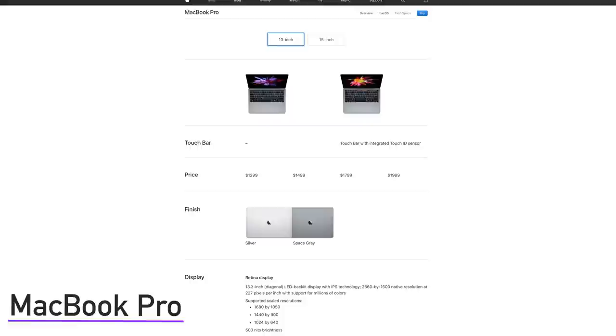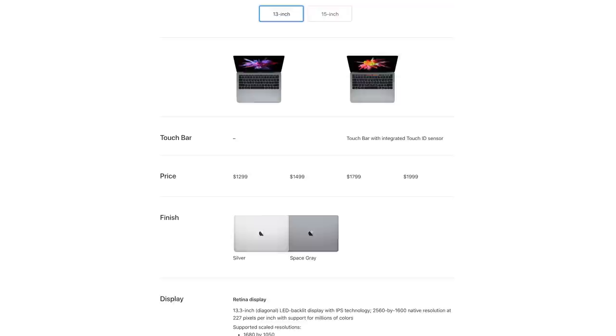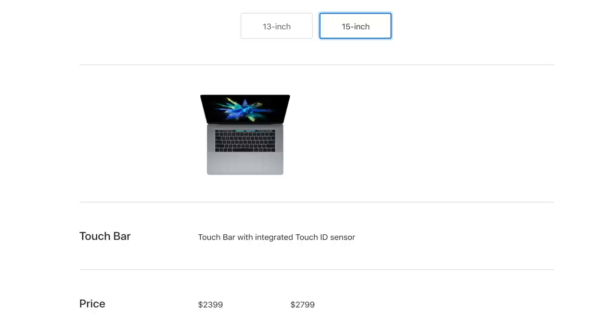Now let's talk about the MacBook Pro — it's a special model because it comes in a ton of different configurations. The MacBook Pro comes in two colors — silver or space gray — and two screen sizes. The 13.3-inch starts at $1,299 for the non-touch bar and $1,799 with the touch bar. The 15.4-inch starts at $1,999 for the 2015 non-touch bar model, and $2,399 for the 15.4-inch touch bar model.